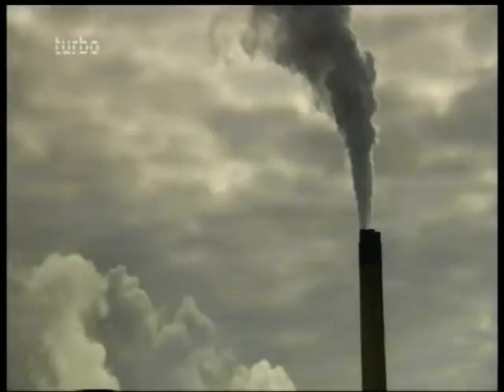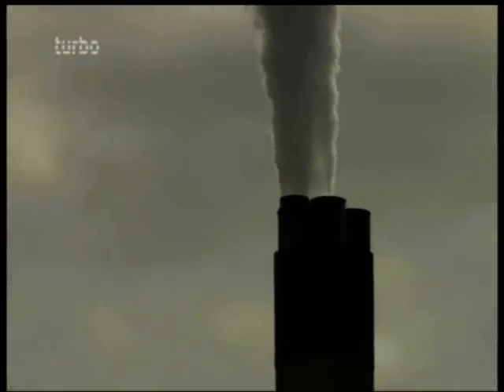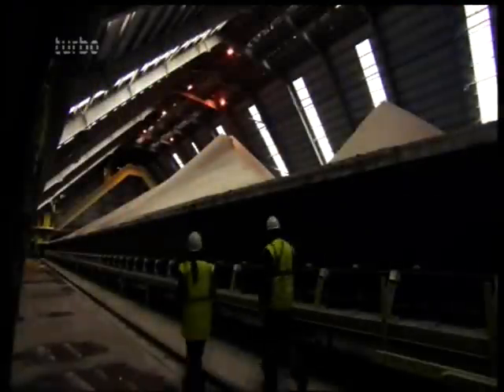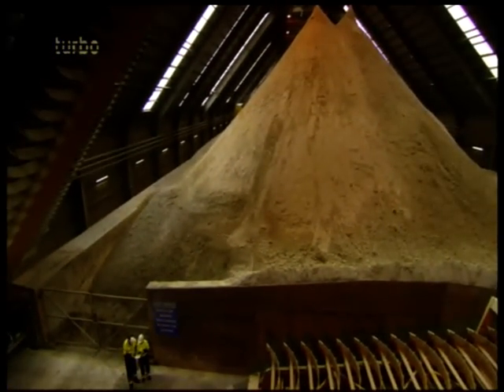But that filtered smoke still contains sulfur, the culprit in acid rain. So before it's sent to the smokestack, it's cleaned again. Every week, 10,000 tons of limestone is crushed into powder and mixed with water to form a slurry in a giant blender. When smoke is pumped through the slurry, sulfur is chemically locked into it. The resulting combination makes 750,000 tons of gypsum every year — the stuff that makes drywall and plasterboard.